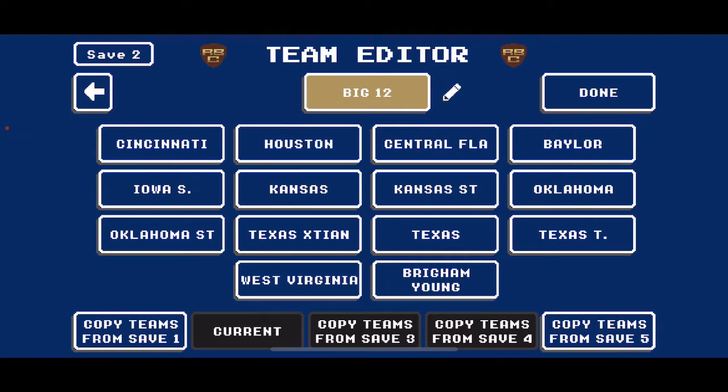Hey guys, it's Jay from Skullgaming Network. Welcome to another Retro Bowl College video.